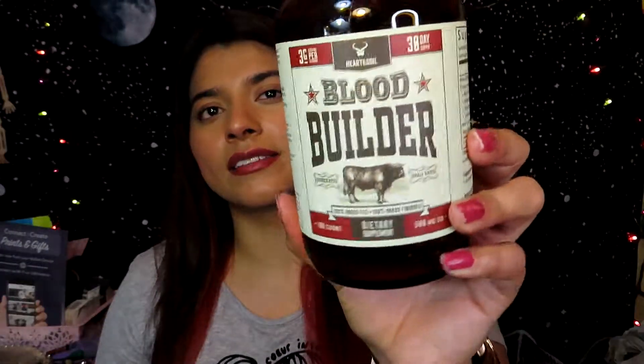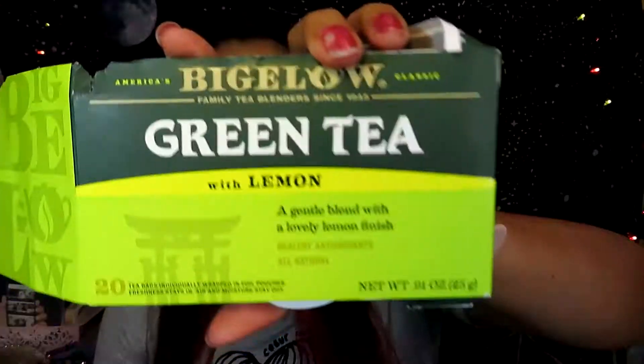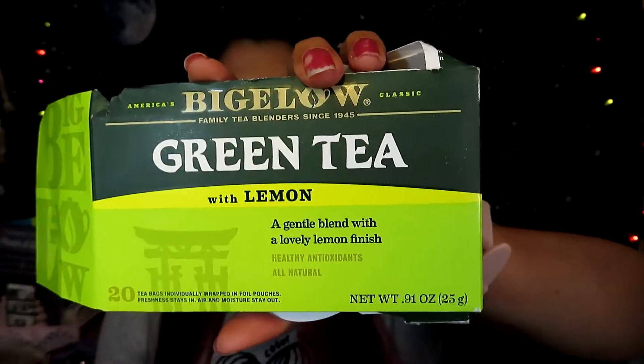The next thing I finished is another box of green tea — this one is Bigelow Green Tea with Lemon and it came with 20 tea bags. I get this from Walmart and I drink green tea every single day because it helps with weight loss and energy. Even during fall and winter when I drink coffee, I put a green tea bag inside my coffee — it tastes good!